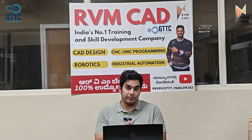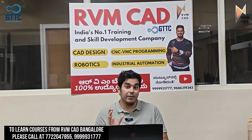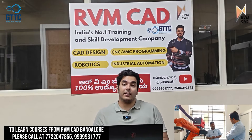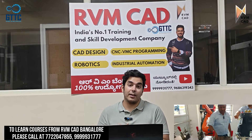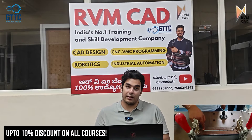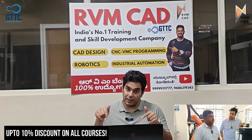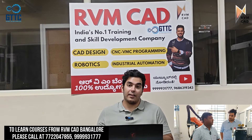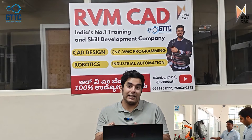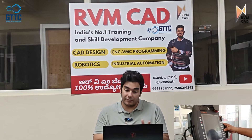I'm going to give you the contact numbers of the companies and explain how to apply, because robotics is a different and new field, so you need to know how to apply properly. Admissions are also going on, and there is an inaugural discount of up to 10% on all courses at RVM Bangalore. Our first batch is already full at 30 students, and we are starting more batches. We will also be arranging campus interviews on a very regular basis in this area. You can call our numbers for any admission inquiries.